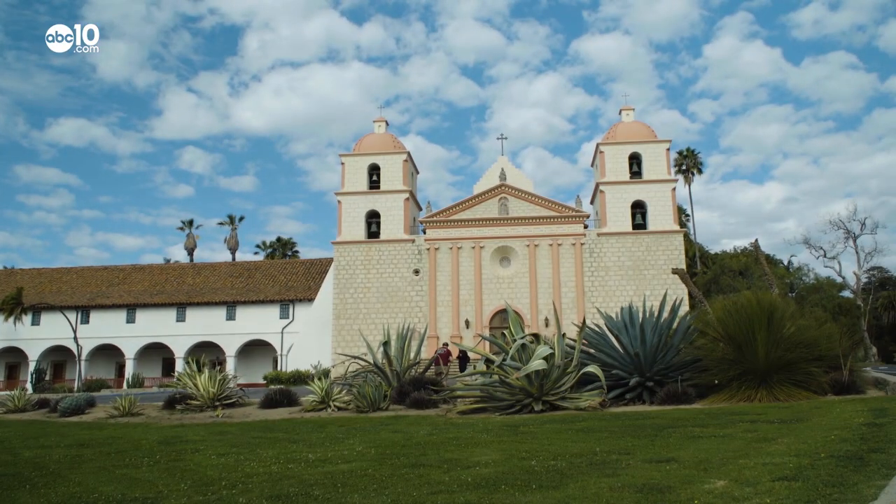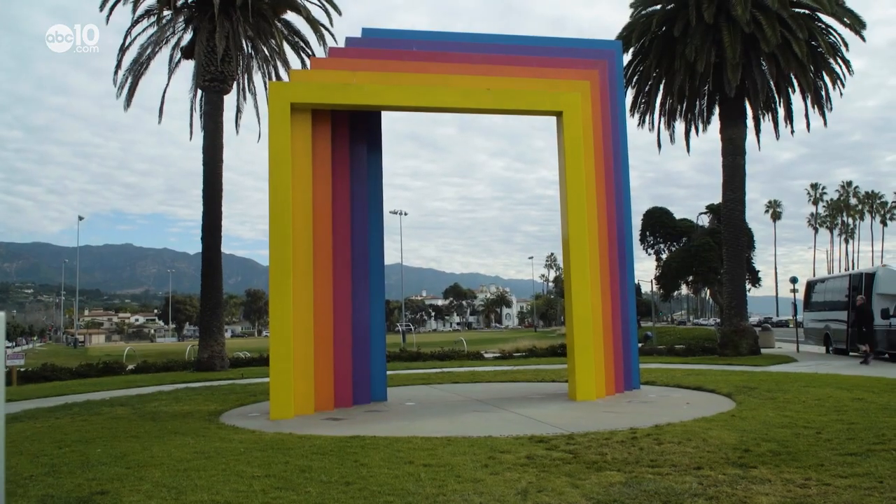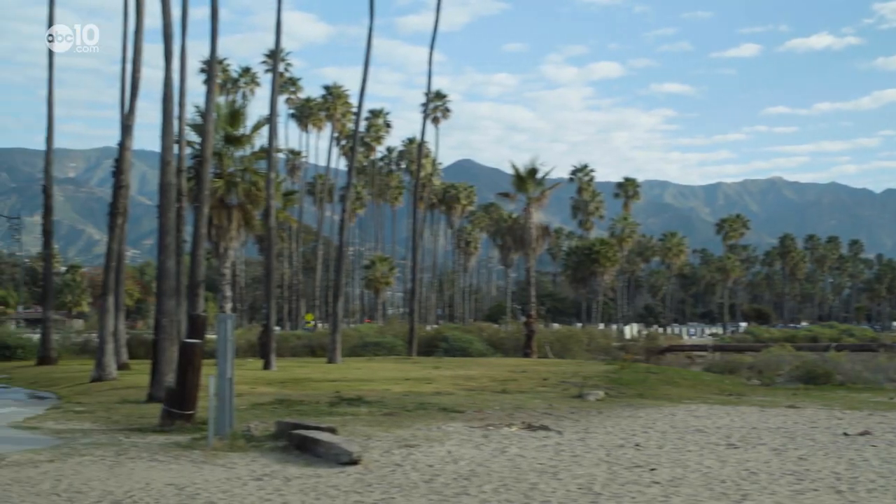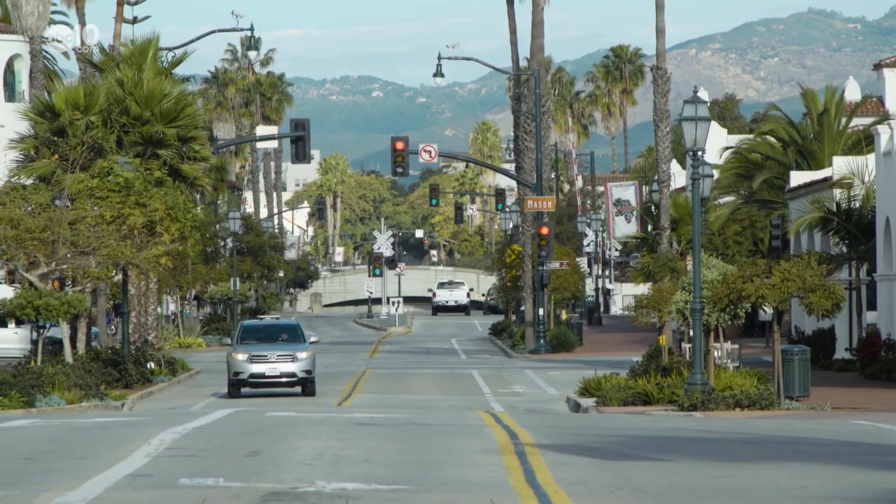Santa Barbara, California, home to Spanish Missions, the Chromatic Gate, and Stearns Wharf and Marina. In this coastal town, it's easy to drive to all of these iconic attractions.